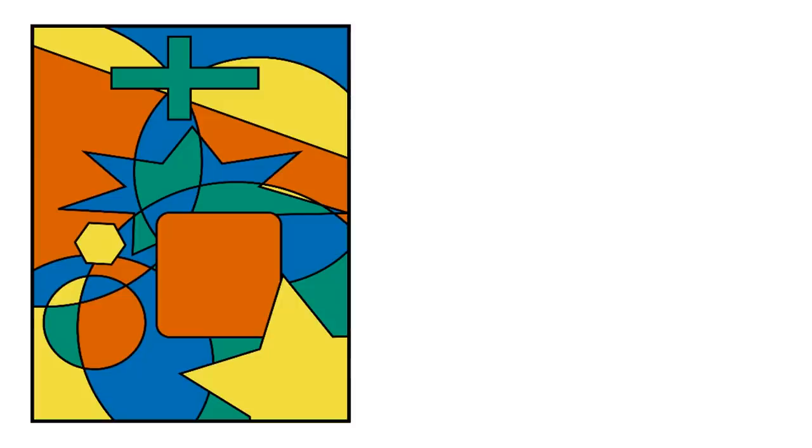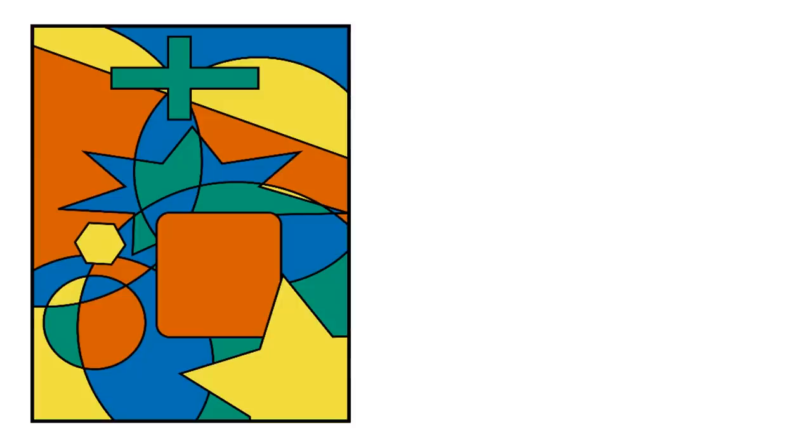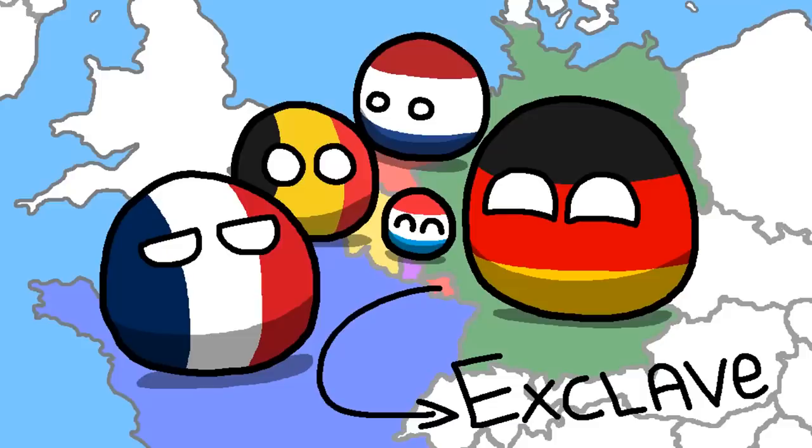This is exactly why the 4-color theorem only works when the regions are contiguous. So can we truly say that it works on a world map? What we created in the Starland is known as an exclave. And while there are currently no exclaves in the world that could mess up the 4-color theorem, you can see that they have the possibility to do so.